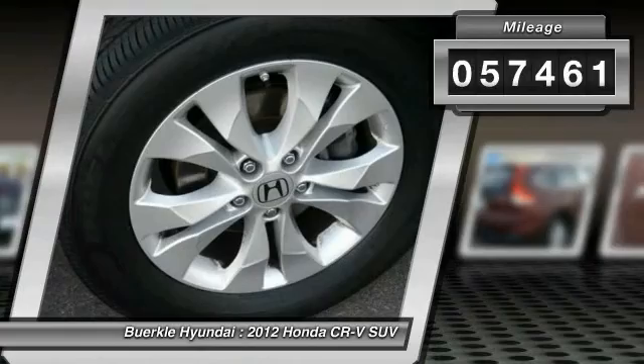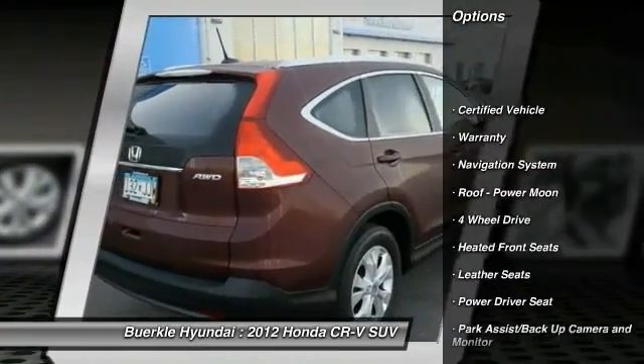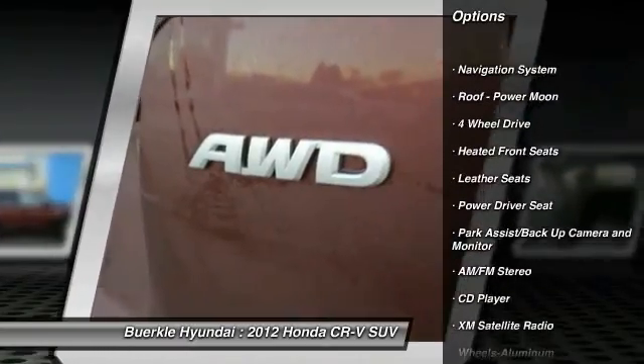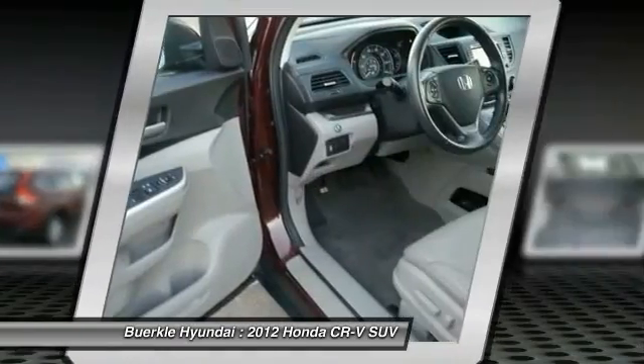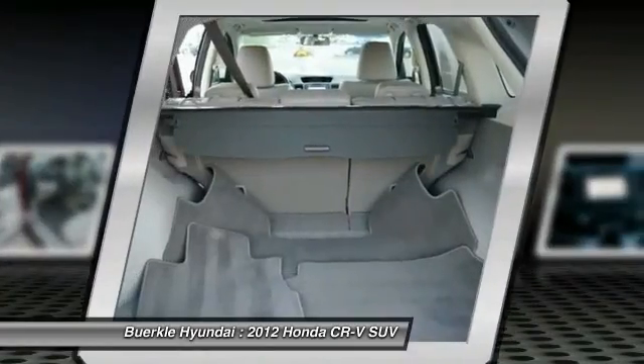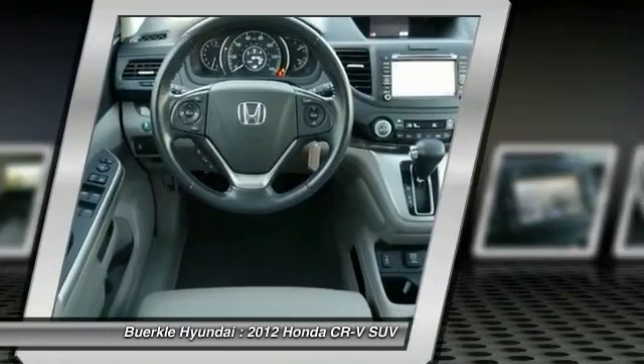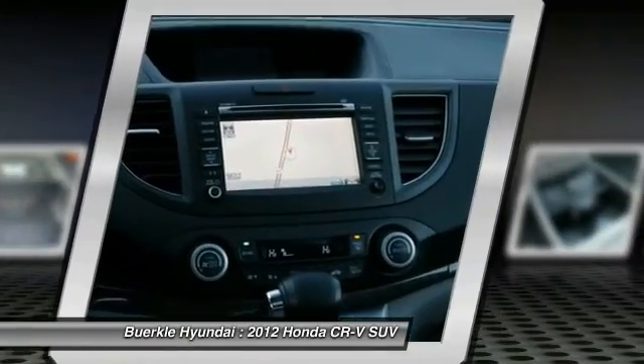This vehicle has less than 60,000 miles. Here are some of this vehicle's great options: navigation system, four-wheel drive, anti-lock brakes, XM satellite radio, traction control, air conditioning, power steering, aluminum wheels, cruise control, AM-FM stereo radio. Come see the car for yourself.